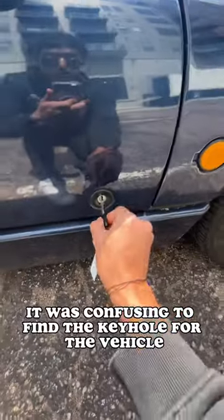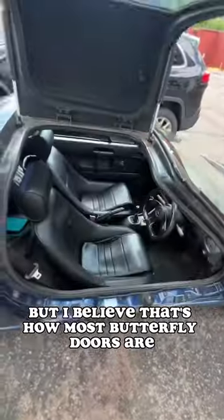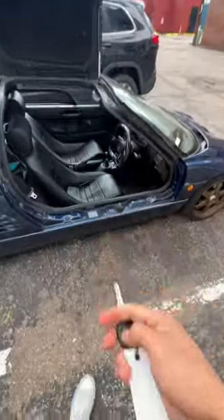It was confusing to find the keyhole for the vehicle, but it was on the side of the door. I believe that's how most butterfly doors are — I'm not familiar with butterfly doors — but it was really interesting.